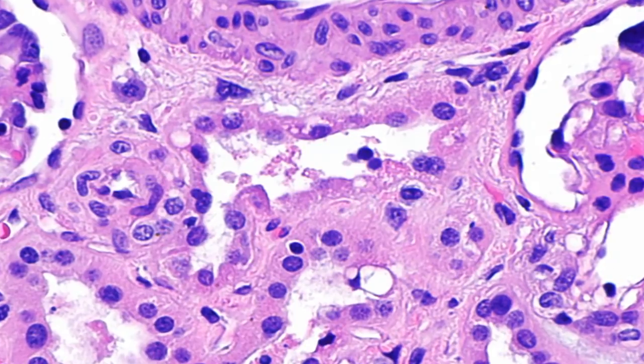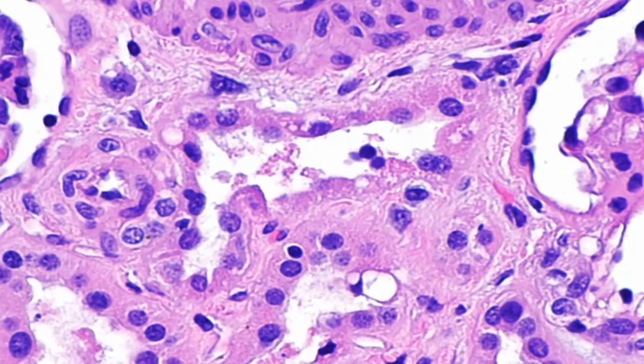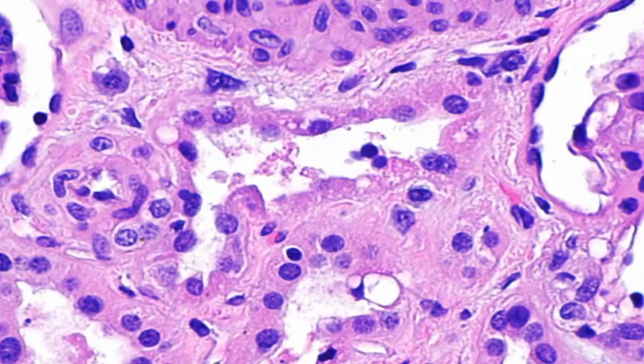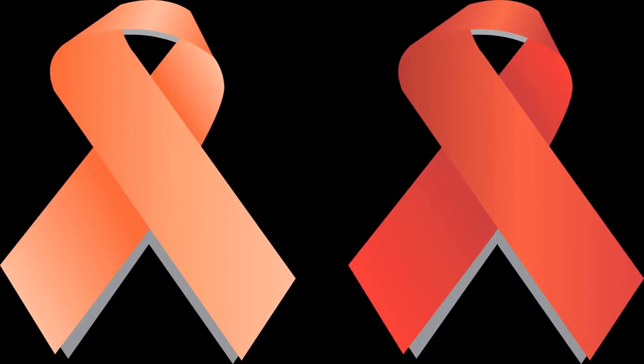This condition is called multiple myeloma when there are large numbers of the cells in the bone marrow — greater than 10% of the cells — and other organs are involved. The growth of myeloma cells interferes with the production of normal plasma cells, causing several health complications. The organs most affected are the bones, blood, and kidneys.